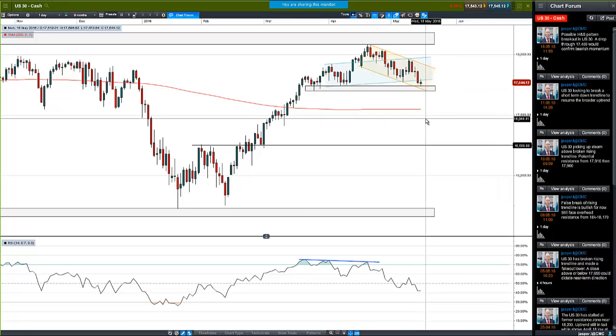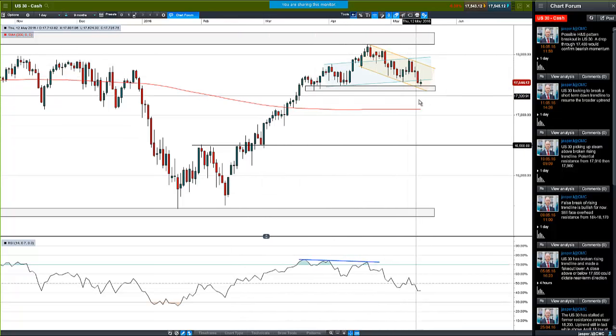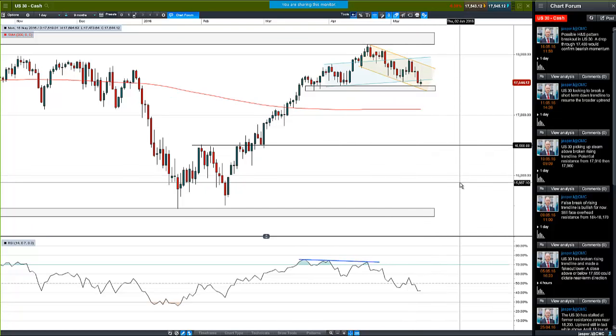It would take us below 17,000. That could be a level at which people get involved, but it depends how quickly we slide. We've come up so fast there's not much in the way of solid support on the way back down again, so we could easily retrace half of those gains, which would take us well below 17,000.